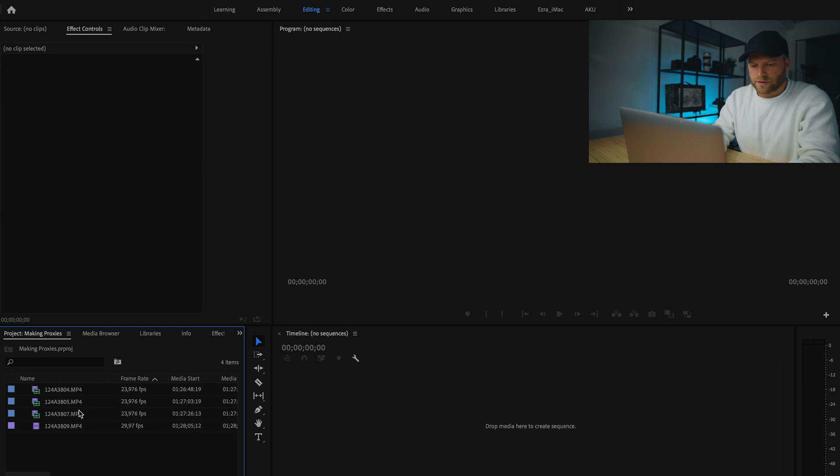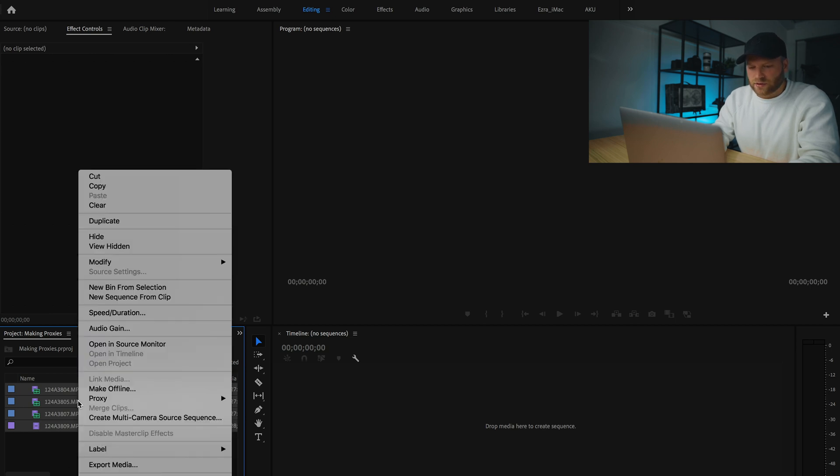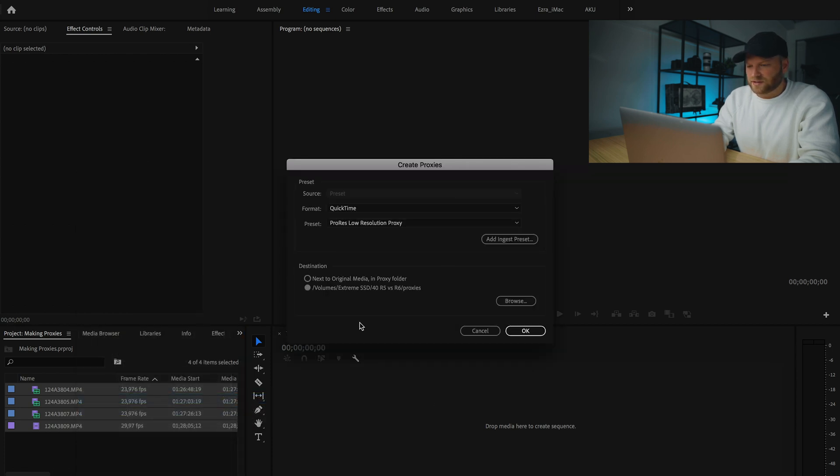So let me show you in Adobe Premiere how to make proxies, how to edit with them, and just how easy it is to do the whole workflow. First, open up Premiere and import your footage — I have four clips imported here as an example. Select all your footage, right-click, go to Proxy, then Create Proxies. A new window will appear asking what kind of proxies you want. I always select QuickTime and then ProRes low resolution proxy — ProRes is great in Premiere as it's a codec they can handle much smoother and faster.